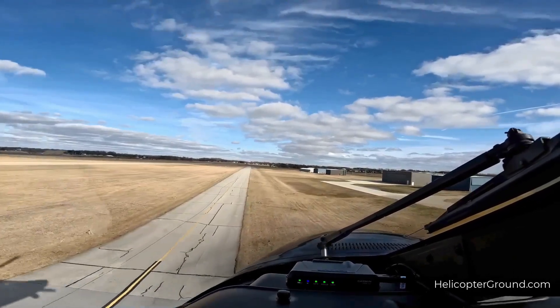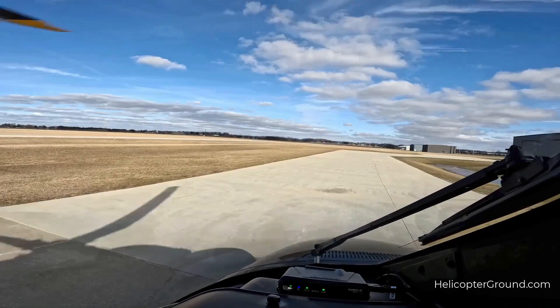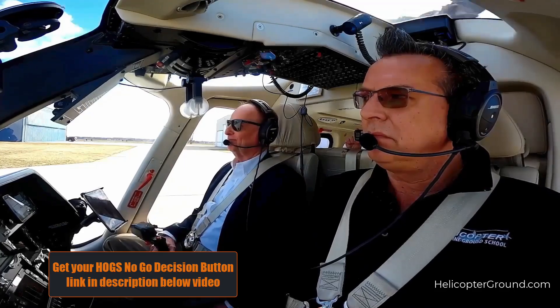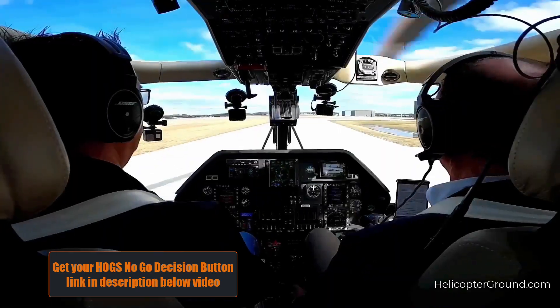Check everything's done. Looking good. And our last rotor tip is talking about you — you just passed the oral. Congratulations! Now it is time to fly.